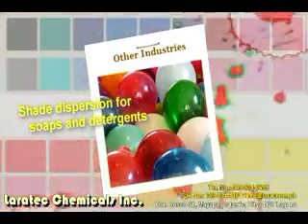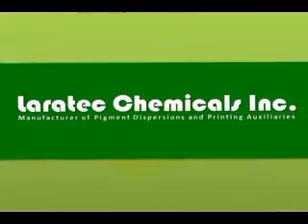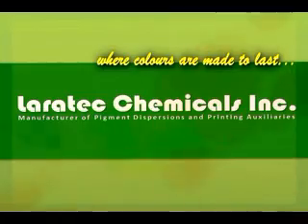We also offer shade dispersions for sew and detergents. LoraTech Chemicals Incorporated, where colors are made to last.